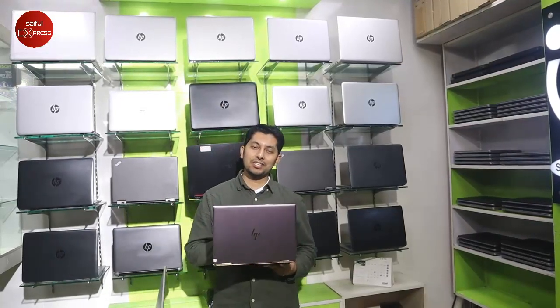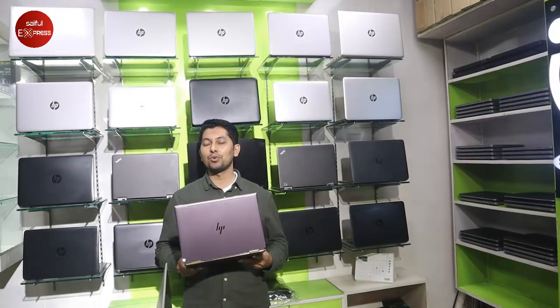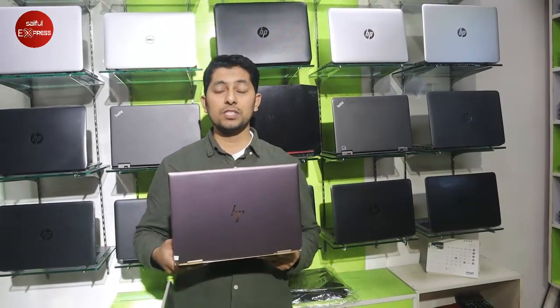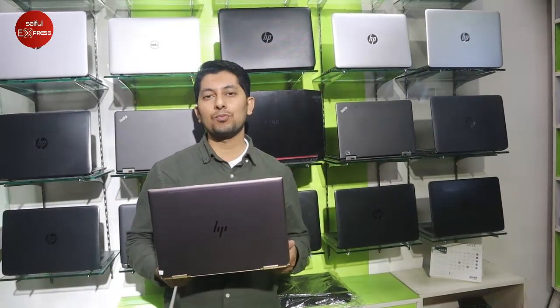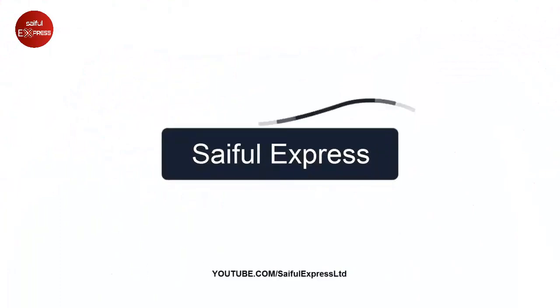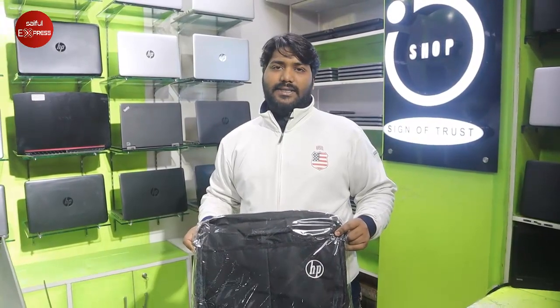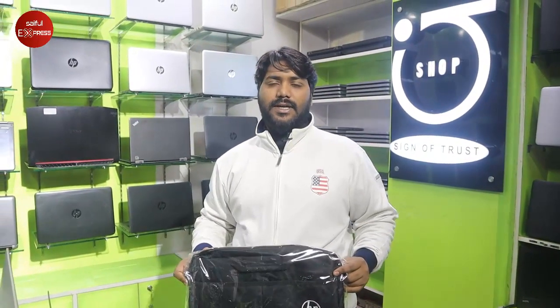We are looking at a store in the market providing service to a lot of people and customers making use of laptops. The customer has a special offer: every laptop comes with a free bag and a mouse. This is the offer for January and February.